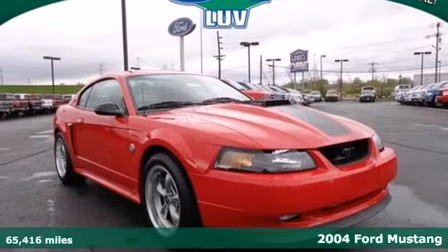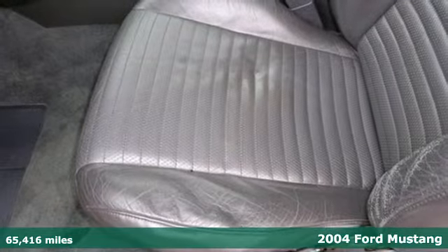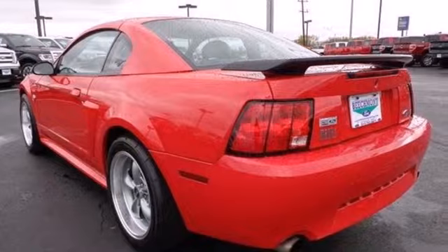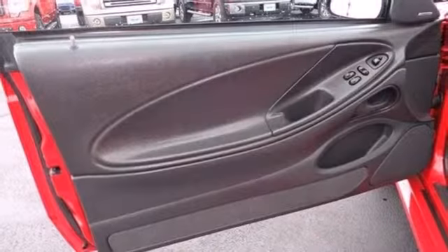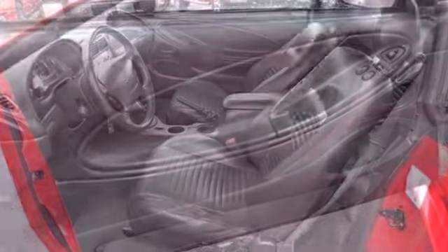No one can match the style, performance, and affordability of this 2004 Ford Mustang. It's both powerful and comfortable, with body-hugging bucket seats, air conditioning, and power windows, locks, and mirrors. It also features a CD player, keyless entry, and an anti-theft system.